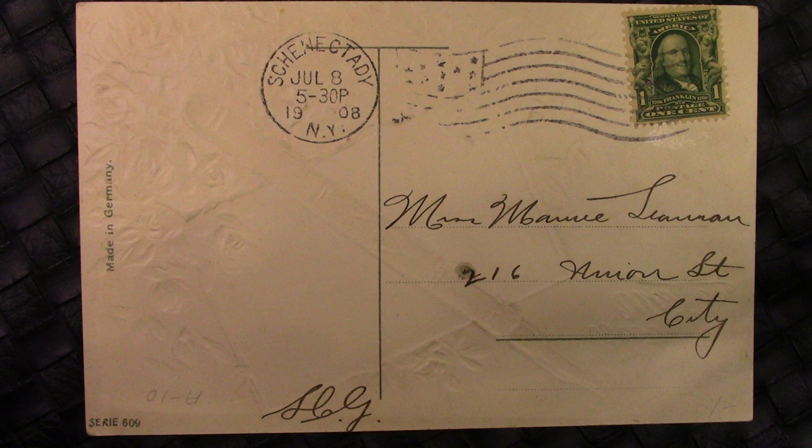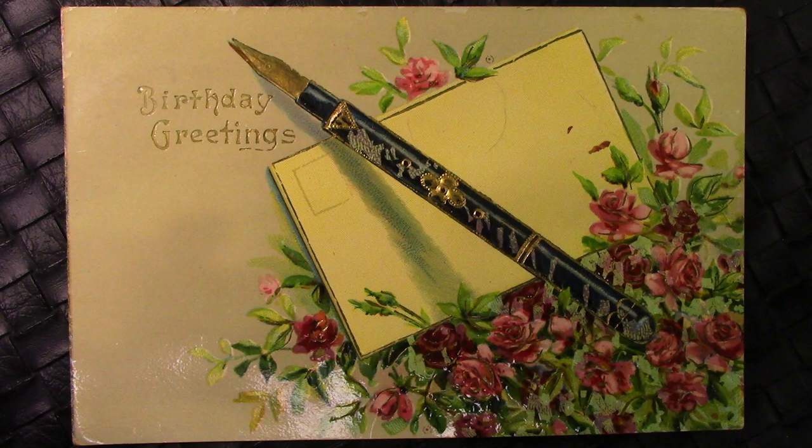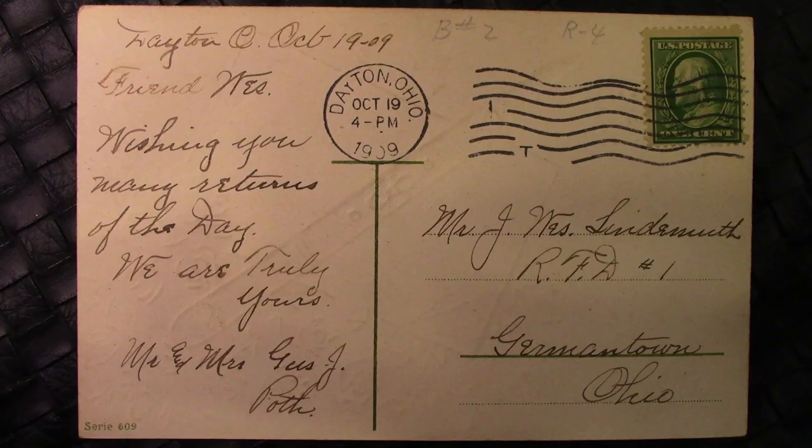Here's one that's in a similar design — it's a birthday greetings card. We flip this one over and we'll see it's also 1908 in Germantown, Ohio. And it's to 'Friend Wes, wishing you many returns of the day. We are truly yours, Mr. and Mrs.' Simple message — I'm assuming it was a birthday greeting.